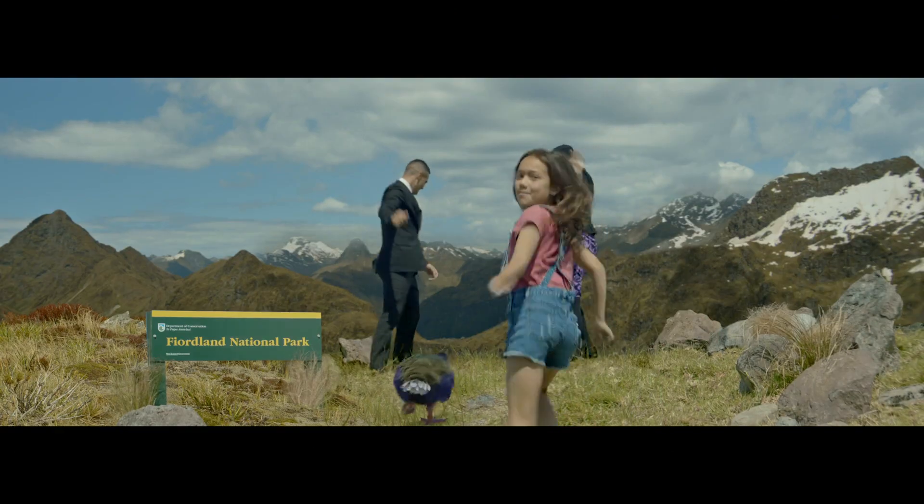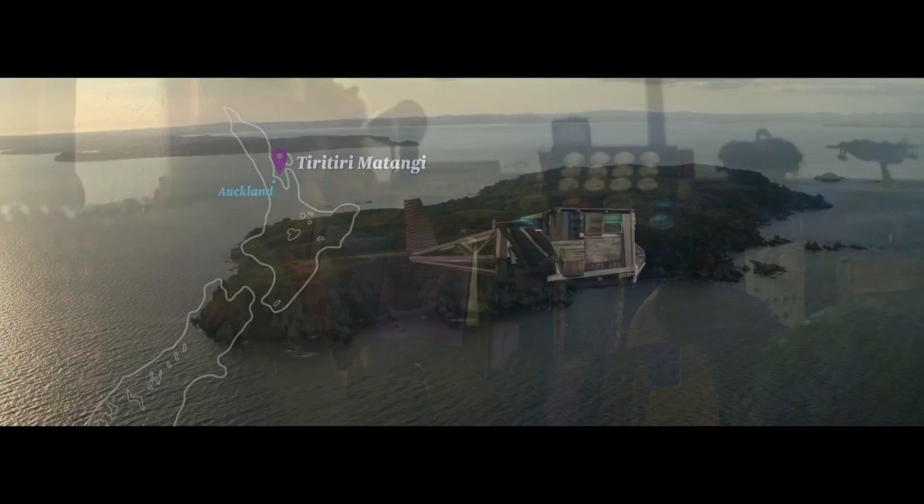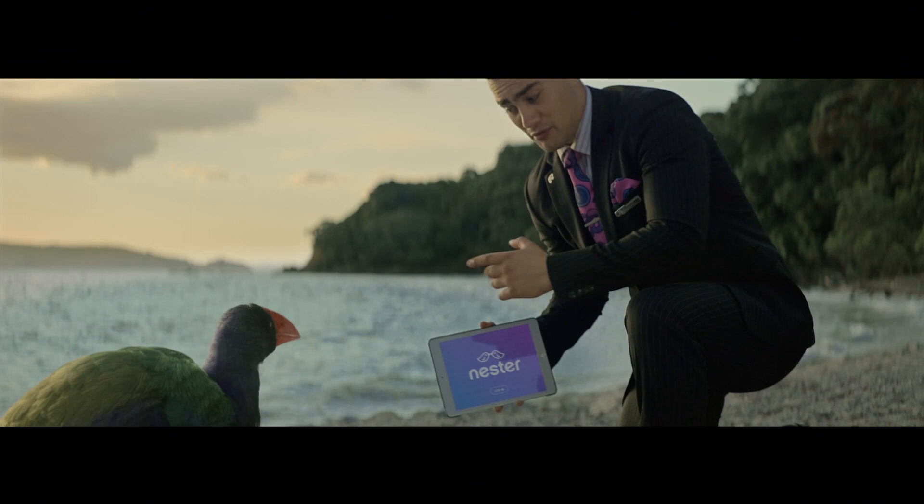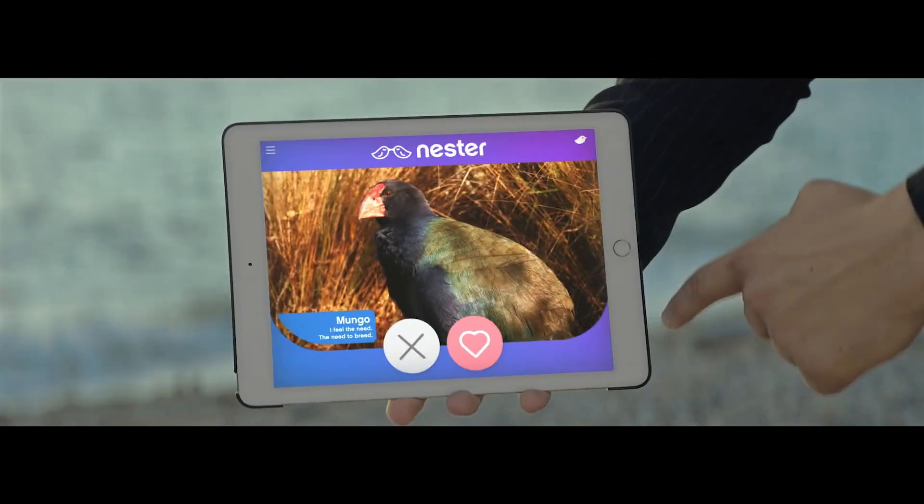Wait for me! Bye! There's now over 400 takahe thanks to places like Tiritiri Matangi. It's a breeding sanctuary. You might meet a Mrs T, or a Mr T.